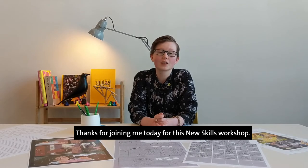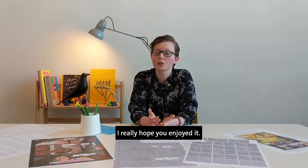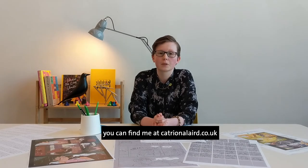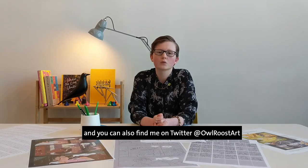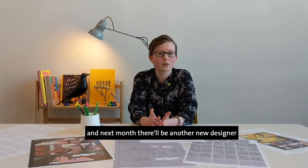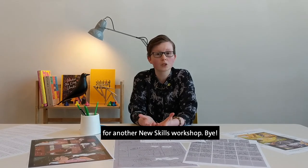Thanks for joining me today for this New Skills workshop. I really hope you enjoyed it. If you'd like to see any more of my work, you can find me at katrinalaird.co.uk, and you can also find me on Twitter at Owl Roost Art. Next month there will be another new designer for another New Skills workshop.